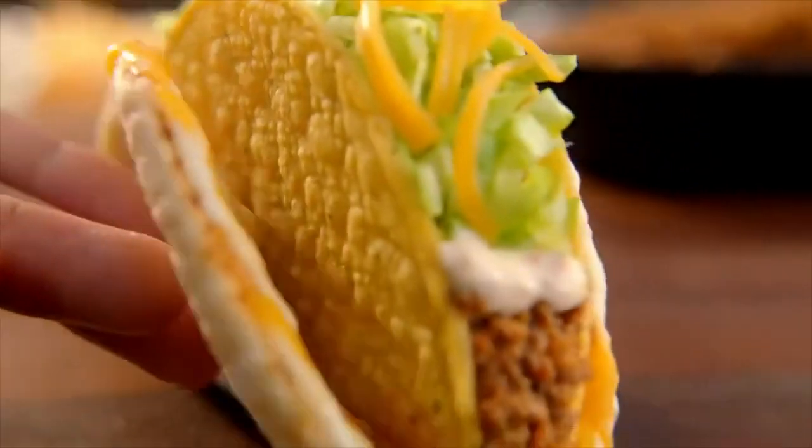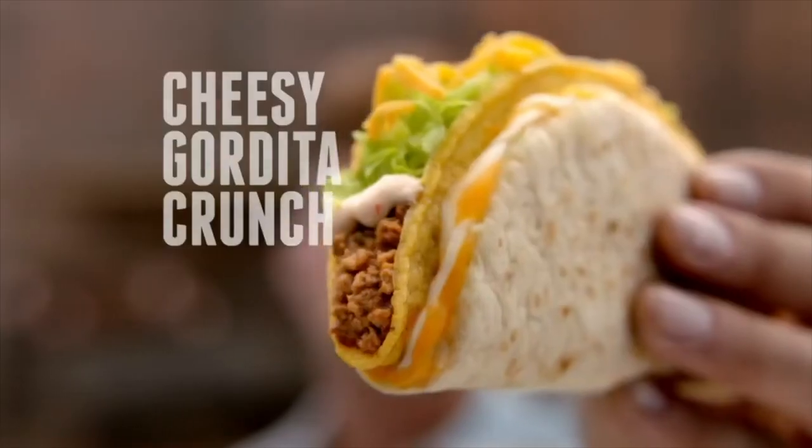So what is one of the most iconic menu items at Taco Bell? The Cheesy Gordita Crunch — one of my all-time favorites. We love it. That and the Chalupa, those are my two faves. Maybe the only way to make it better, other than dropping the price, is adding Lava Sauce. Is it worth it? Should we add it for the buck? We're going to let you know.